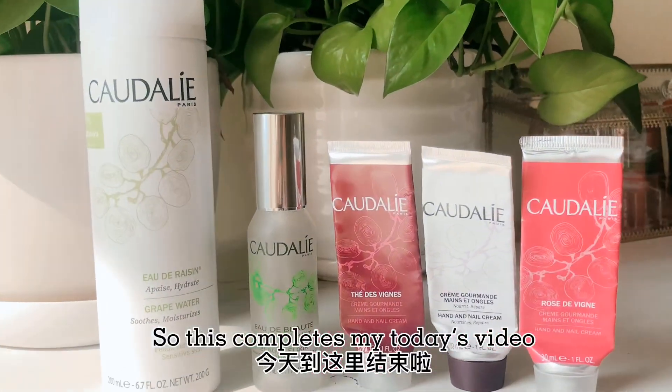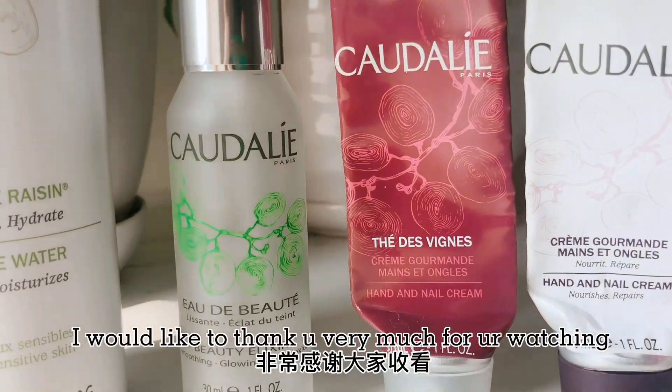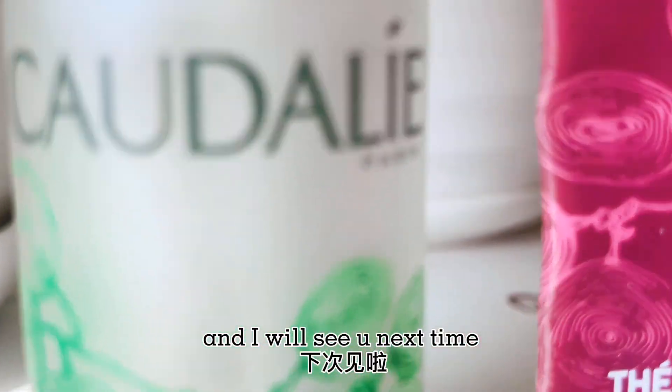So this completes my today's video. I would like to thank you very much for watching and I will see you next time. Bye!